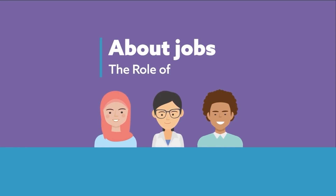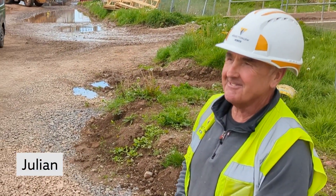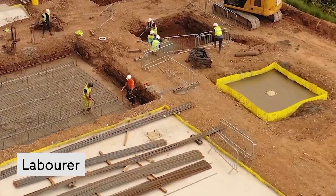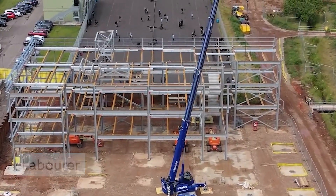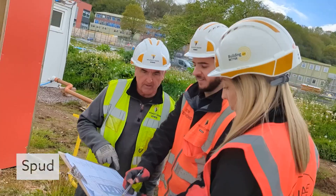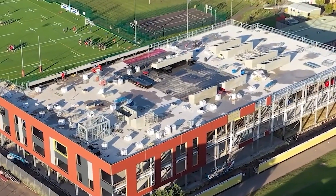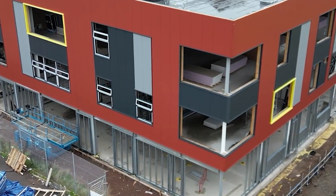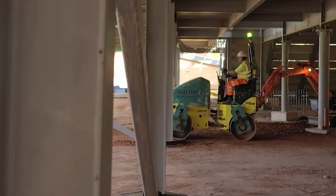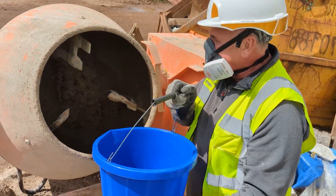About jobs: the role of a labourer. This is Julian and he's a labourer on a building site. His friends on the site all call him Spud. Spud works for Wilmot Dixon, who build lots of different buildings such as schools, hospitals and houses. Spud is going to show you some of the things he does during his working day. So let's get started.